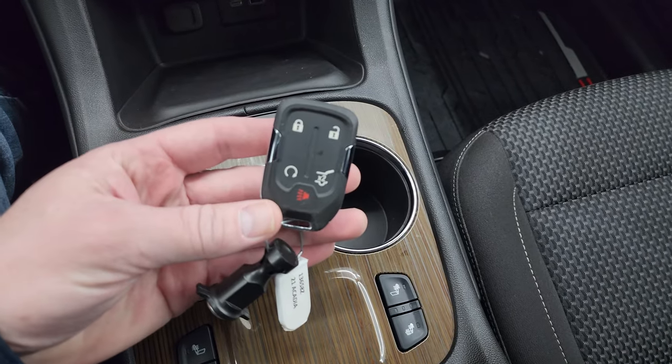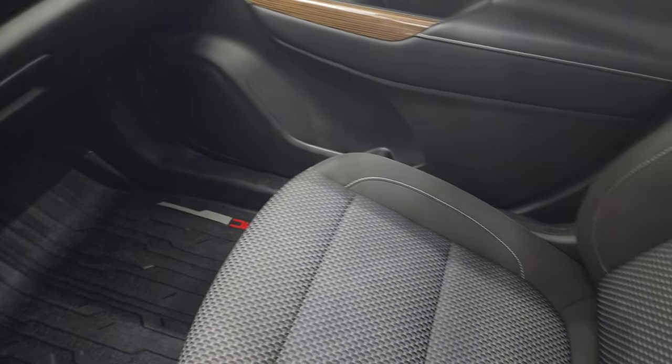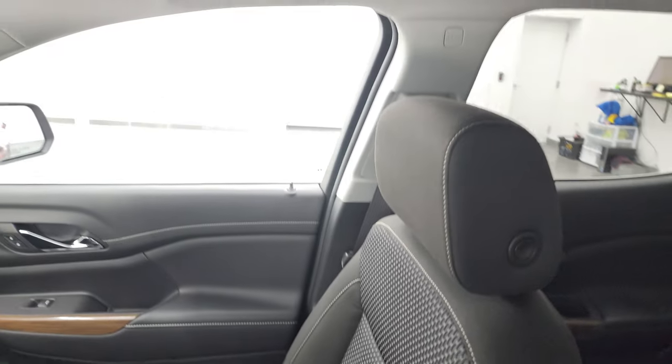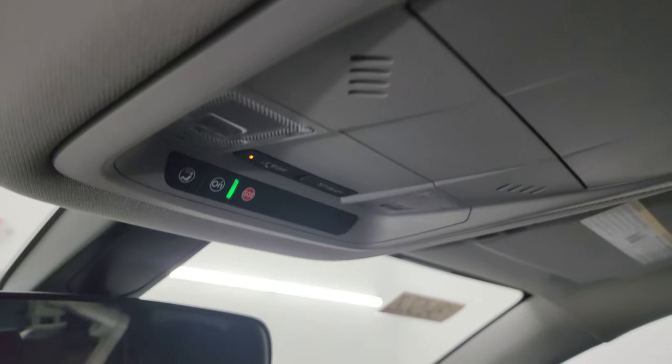You also have keyless entry with remote start. The passenger side floor mat and seat are in excellent condition — no rips or tears on there. The headliner is in nice shape, and you do get map lights, OnStar, and SOS buttons up there.